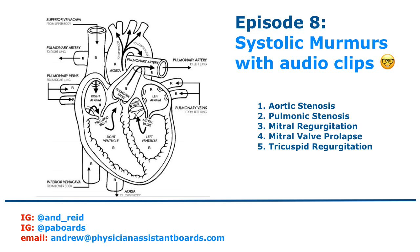That concludes today's episode — a quick overview of the systolic murmurs. We discussed aortic stenosis, pulmonic stenosis, mitral regurgitation, mitral valve prolapse, and tricuspid regurgitation. If you have any questions, send an email to andrew@physicianassistantboards.com, or message my personal Instagram (AND underscore REID) or the PA Boards Instagram (P-A-B-O-A-R-D-S). Hope you have a great Friday and a great weekend — chat next week. Take care!